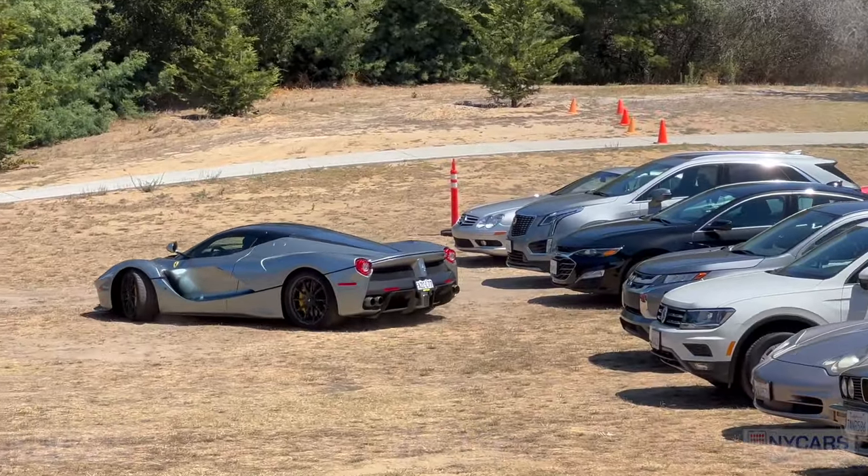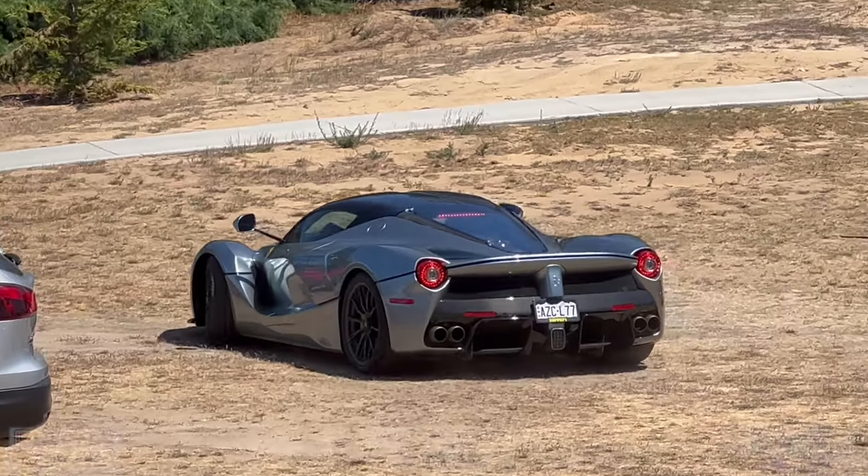The LaFerrari was just leaving — I was just going to go and film it and it's leaving. How nice is that!